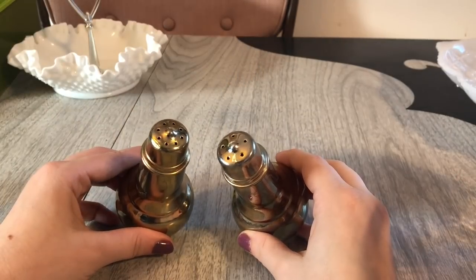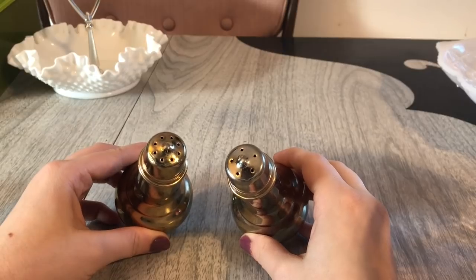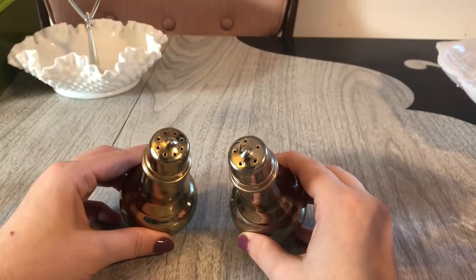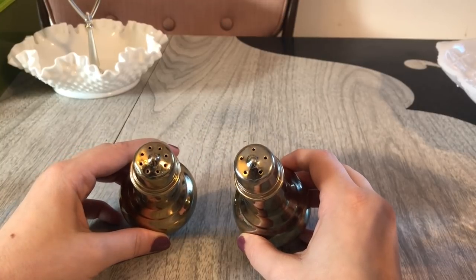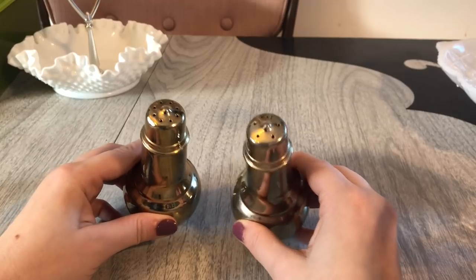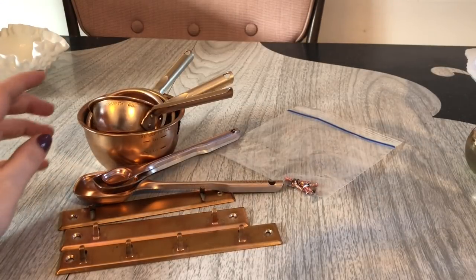I don't often find salt and pepper shakers that I really like, but I thought these were really nice looking — they looked mid-century to me. I believe they are by International Silver Company, which is a mid-century company that put out pieces like this. These are gold plated, and I really like them. They were wrapped and had a $2 tag on it, so I paid $1.50 for the set. They're quite hefty and I think they're a really fun piece.